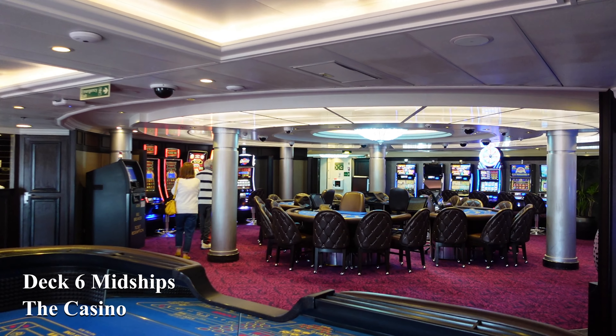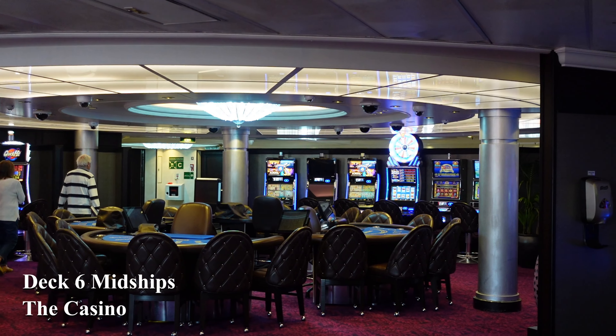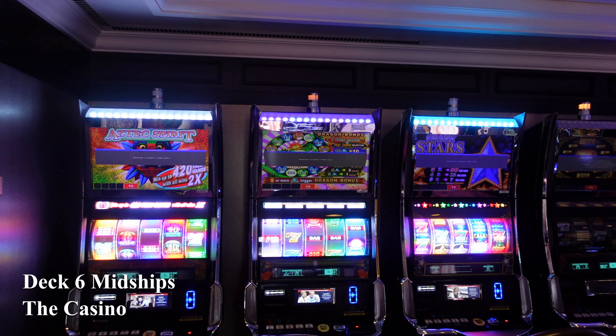The compact casino hosts games such as poker, blackjack and roulette, as well as a wide choice of slots. So why not pop along and try your luck?